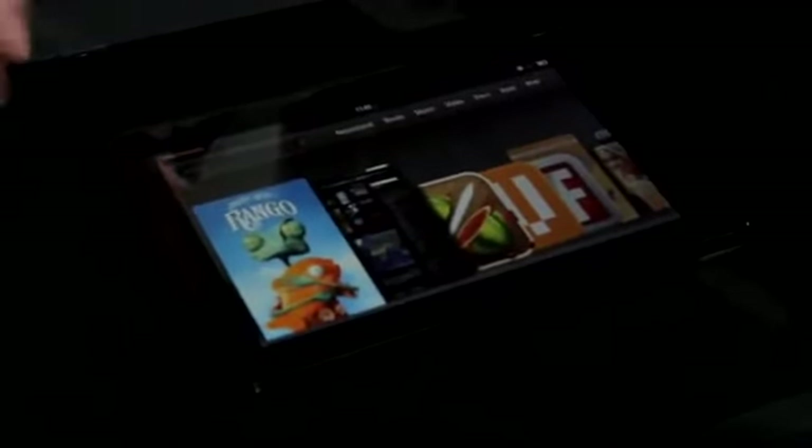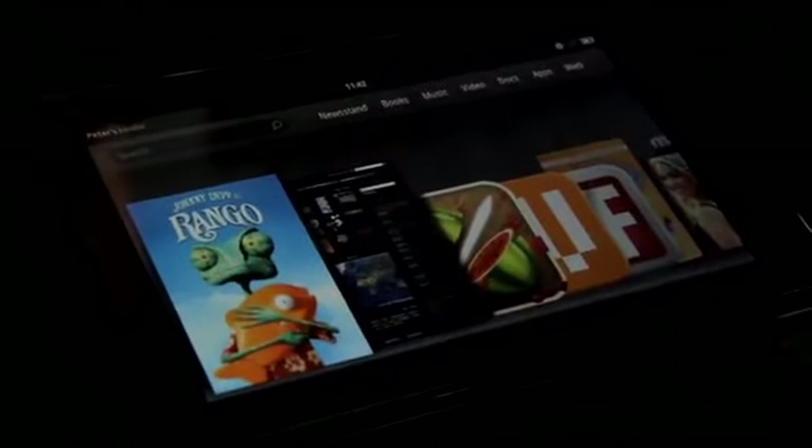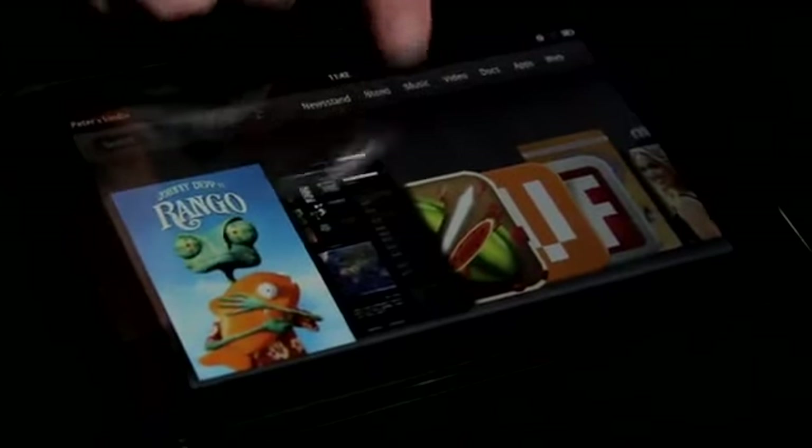I'm going to go home and leave it here in landscape. Up at the top of the display you see that it says my name — Peter's Kindle. That means all the content I currently own — my books, my movies, my video, my music — is all going to be ready and waiting for me the first time I open up my Kindle Fire.